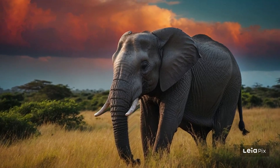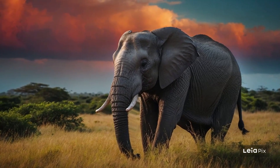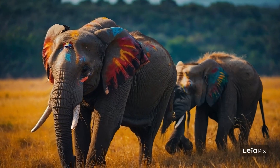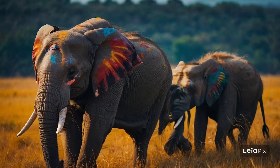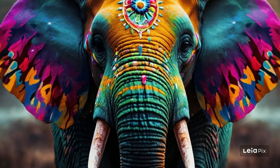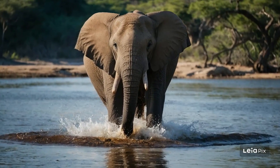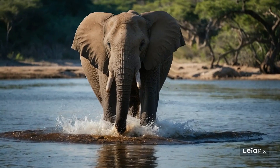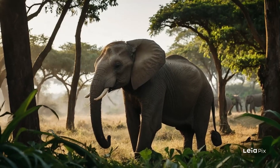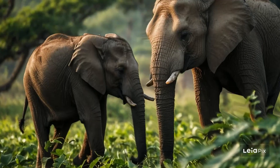Elephants also have some really interesting behaviors that show just how smart they are. For example, they use their trunks to help young ones cross rivers or climb steep banks. They also use sticks and leaves to swat bugs or scratch an itch. These smart animals show strong emotions and can remember friends and family members even after many years apart. They're known to comfort and help each other in times of need, and they even mourn for their lost loved ones, showing behaviors that many scientists believe are similar to human grief.